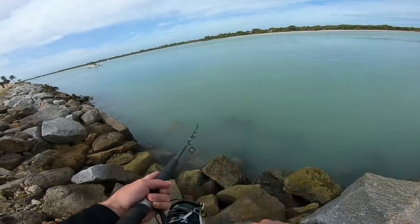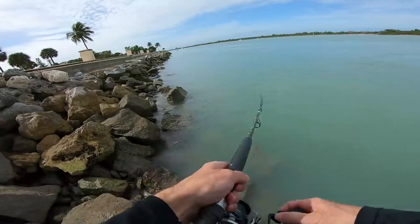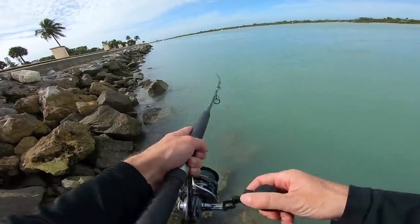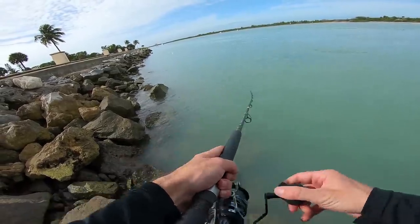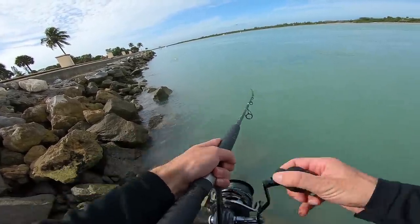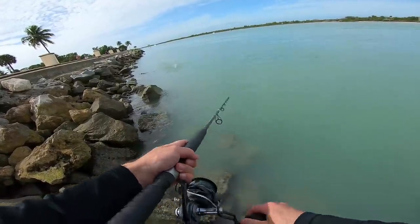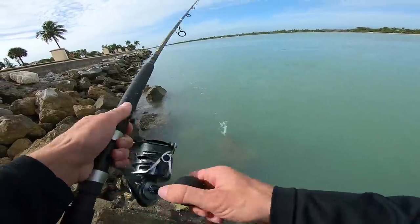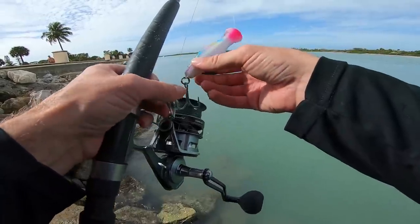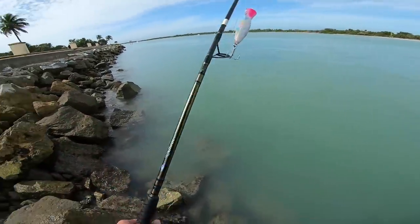There's just a lot of that rain bait. This top water pushes a ton of water — it's my first time using it, so I'll be excited when we finally get a blow up on it. But I think we're going to put it down for a few minutes and try for snook along here with a soft plastic.